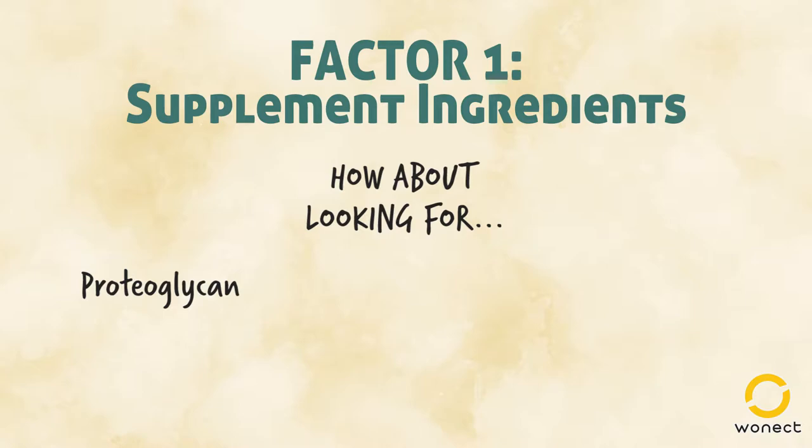Proteoglycan is arguably the most popular ingredient in Japan right now, because it is known to be more moisturizing than hyaluronic acid. It also encourages the natural production of hyaluronic acid and collagen in our bodies.